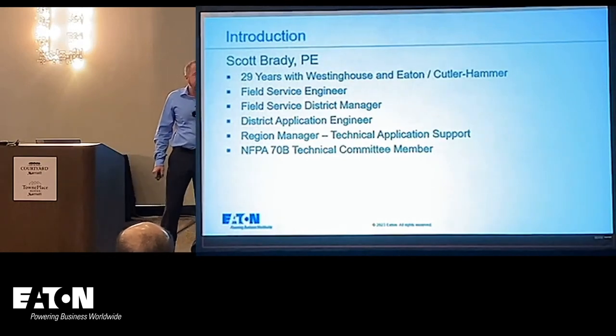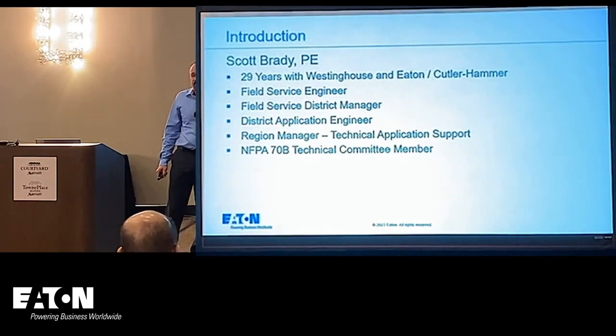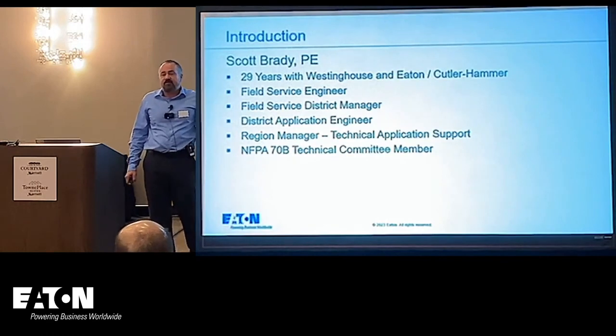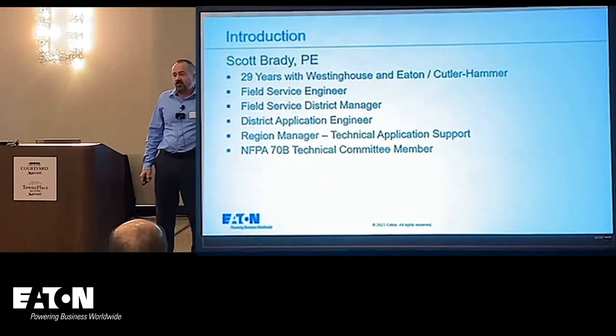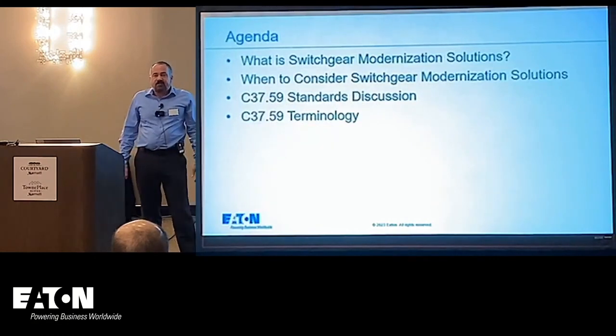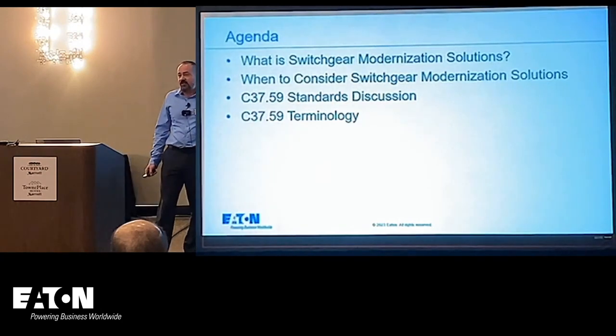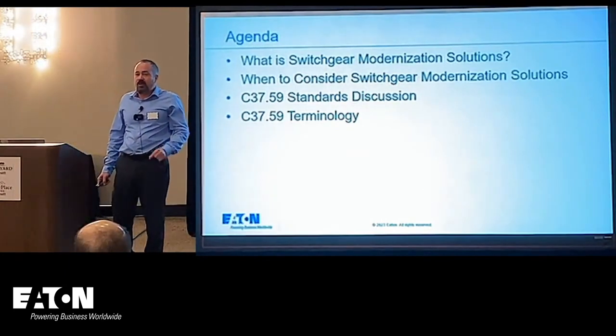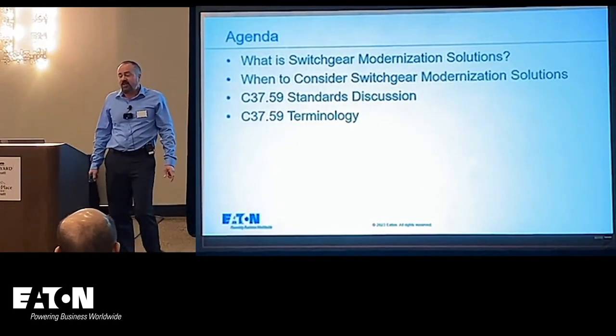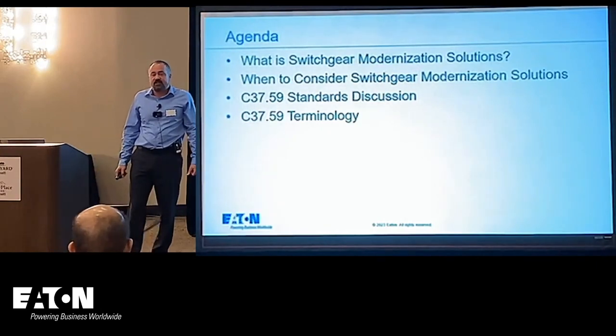I started as a Field Service Engineer with Westinghouse Engineering Services and have worked through various roles as Service Manager, Application Engineer, and now in this current role. Our agenda for today is we're going to talk about what is Switchgear Modernization Solutions, when to consider it, and the standard that's important when deciding to use Switchgear Modernization, which is IEEE C37.59.